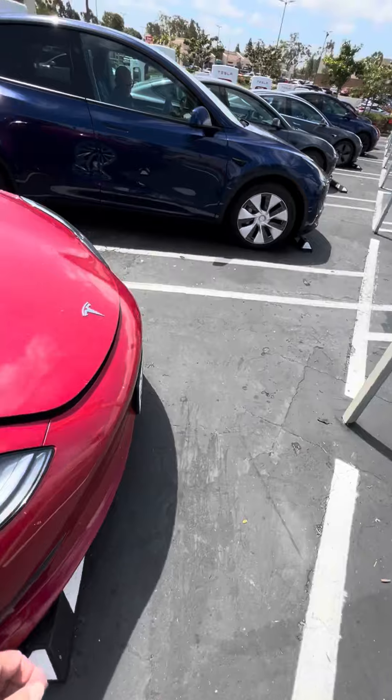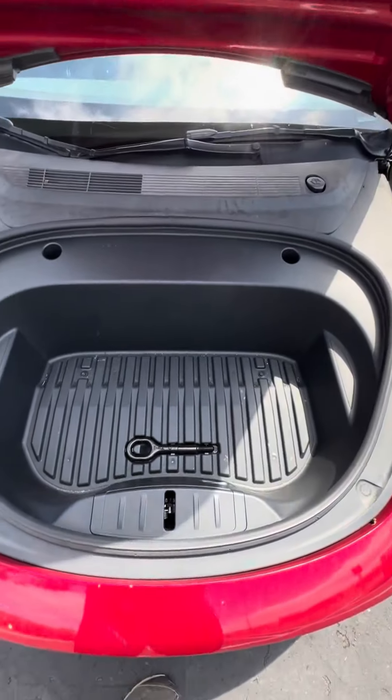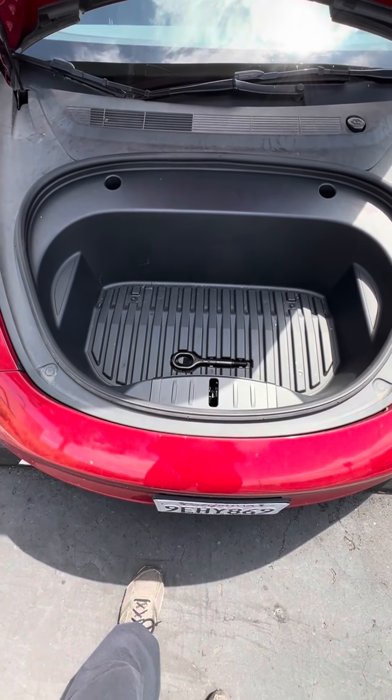But the highlight is to go up front to what's called the frunk. And there's a carrying area here as well.